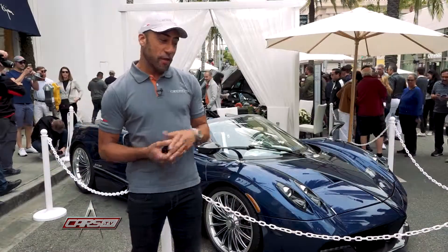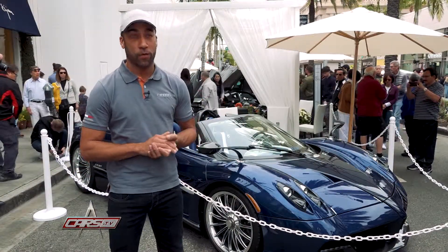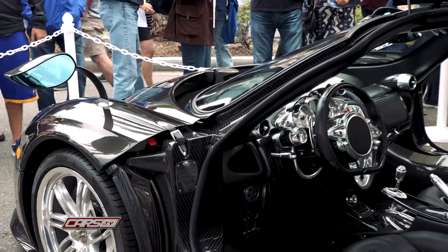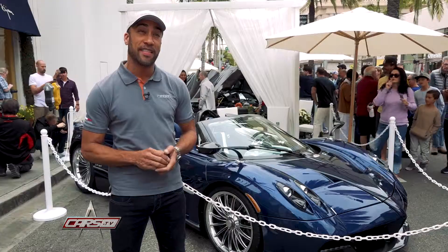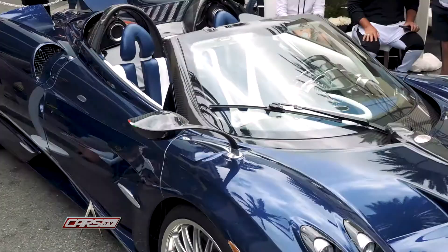We do have a few things in the works. This is a standard Roadster, but the car coming after this is called the BC Roadster, which will be akin to the BC Coupe — so it'll be lighter weight, more powerful, with much more aggressive aerodynamics. After that, we have a car codenamed the C10, which will succeed the Huayra family. Not too many details on that just yet, but we're looking forward to it.